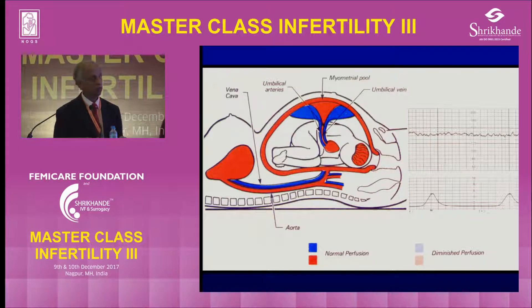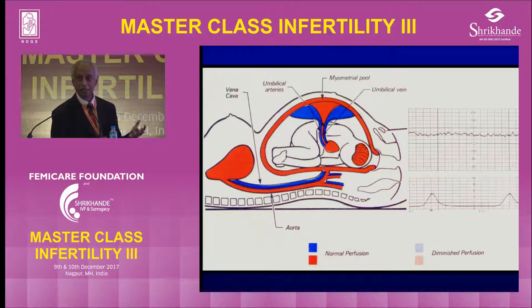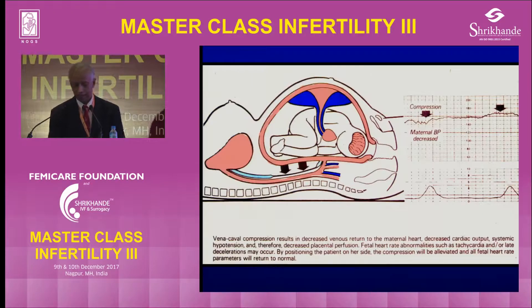The perfusion, as you can see here, the aorta takes the blood to the uterus and the inferior vena cava brings it back. The two umbilical arteries are pumping deoxygenated blood into the placenta and the umbilical vein is bringing the oxygenated blood back. So as long as this is smooth, it goes on with a steady baseline. If the mother lies on her back and compresses the inferior vena cava, the venous return is reduced, the cardiac output is reduced, and the perfusion is affected — the baby tries to compensate with a tachycardia.